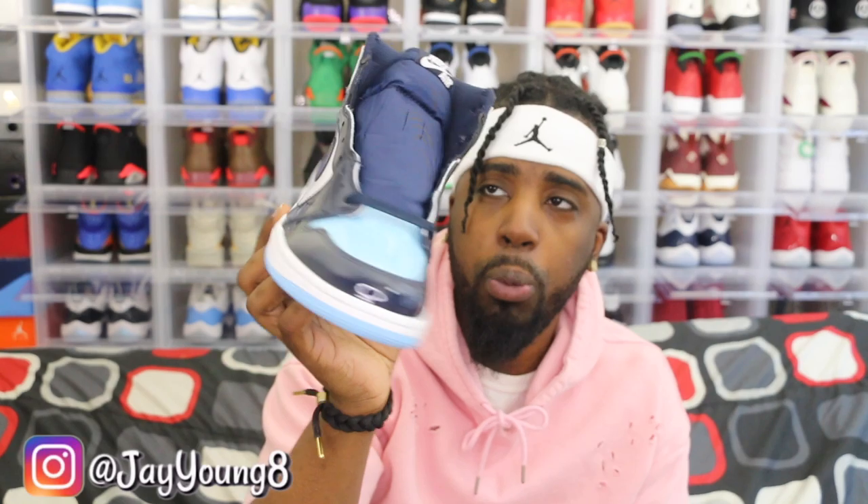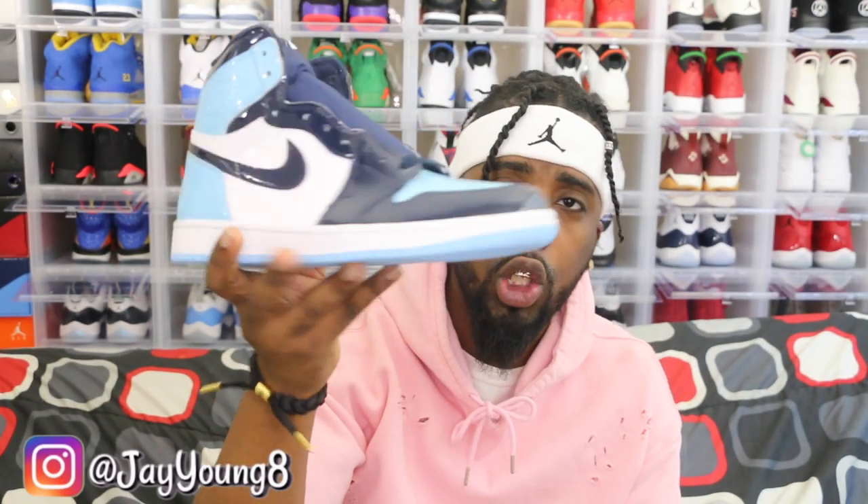These are a super, super dope shoe. Y'all tell me what y'all think about these in the comments.